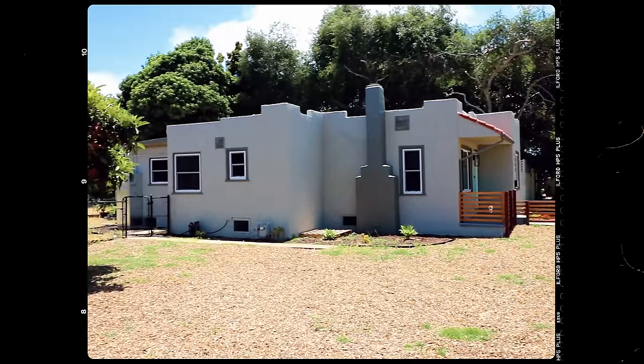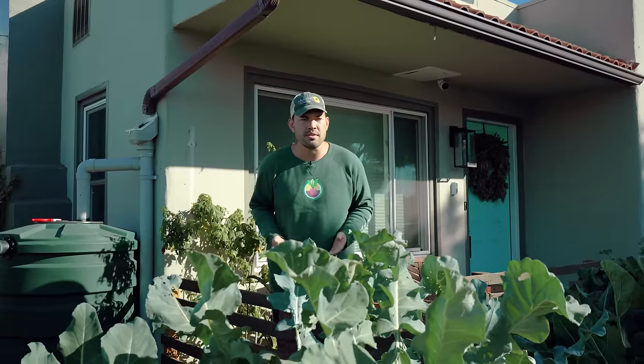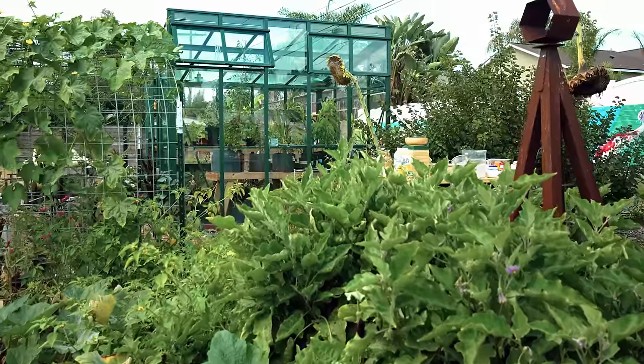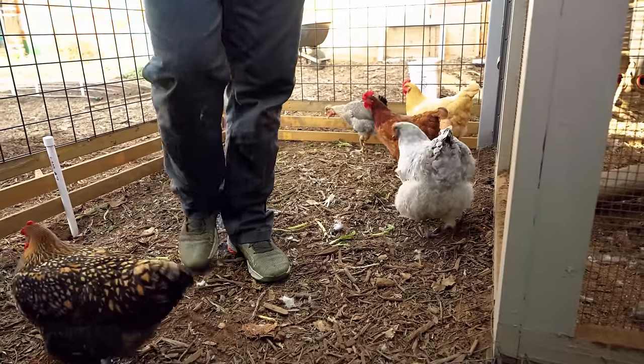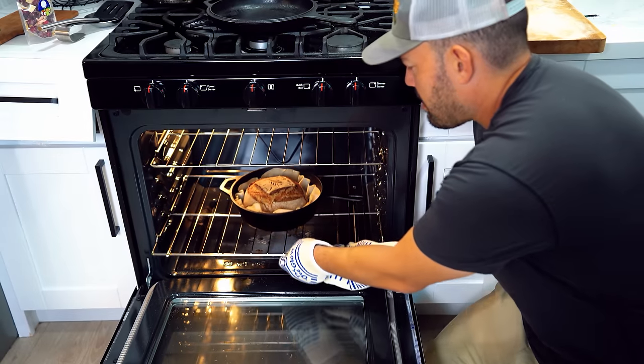Three years ago, I drove down to this house, which I did not own and was a completely barren lot. And now here I stand three years later with a pretty impressive garden, if I have to say so myself — but not only that, a thriving homestead where I'm capturing my own water, producing a lot of my own electricity, growing my own hens for my own eggs and developing a ton of these homesteading skills.